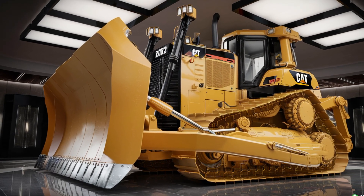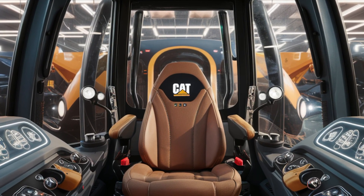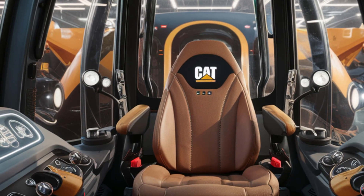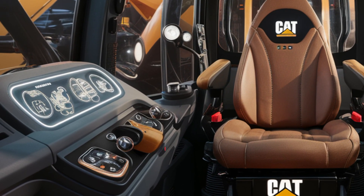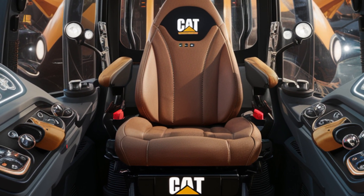A massive digital display provides real-time data on machine performance, fuel efficiency, and GPS-assisted grading. Noise reduction technology and climate control ensure that the operator remains comfortable even during long shifts in extreme weather conditions.